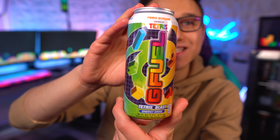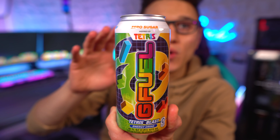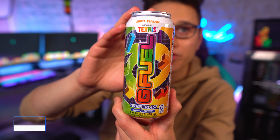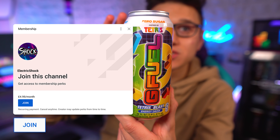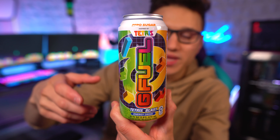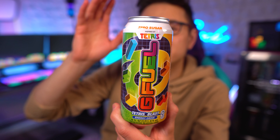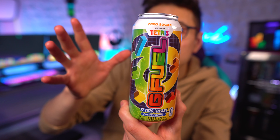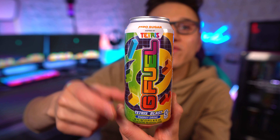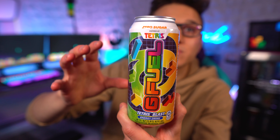Taking a look at this can — I don't know if there's going to be a tub of this. I've seen some pictures of new tubs on Twitter, but I think that's totally unrelated to Tetris because those tubs have white G Fuel text, while this one is colored. This is the first ever G Fuel product where each letter of the G Fuel logo is a different color, and it is absolutely amazing.